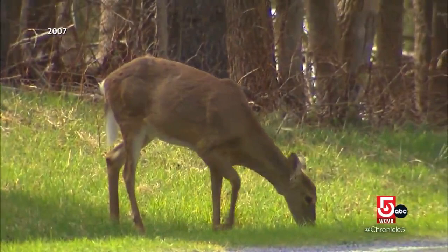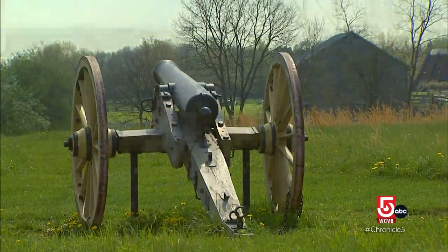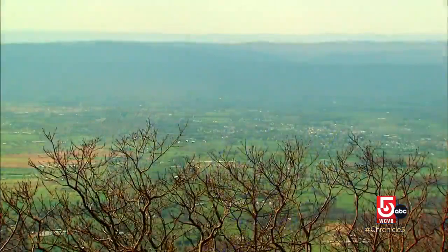You can pretty much just sit back and find something for everyone in the Shenandoah Valley. It's very rich in agricultural history, it's rich in military history, it's rich in natural resources, it's rich in cultural resources like the Shenandoah National Park. About an hour and a half west of Washington, D.C., you'll find Virginia's Shenandoah Valley, nestled between the Appalachian Mountains.